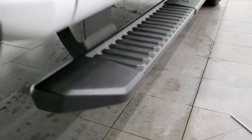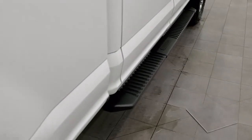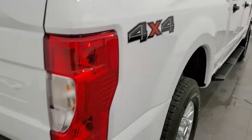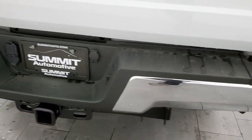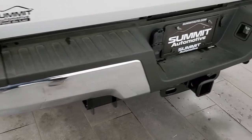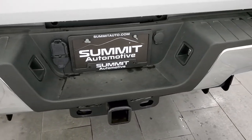It has nice black step bars. Down the passenger side box, no major dents or dings. The rear bumper is in great shape. It has a full towing package, which includes a receiver hitch, 4-pin and 7-pin wiring.